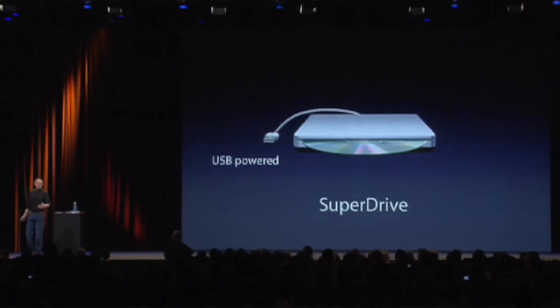Apple did offer a partial solution with a software feature called Remote Disk, but it required owning a second computer, which not everyone had. So Apple was happy to sell you an external SuperDrive for $100 that plugged into the Air's USB port.